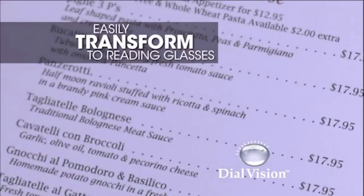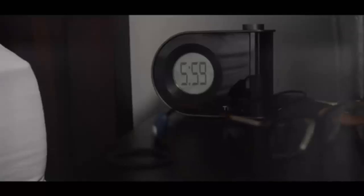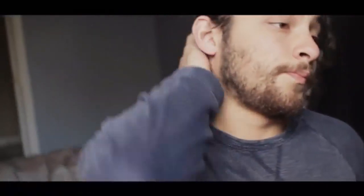Since they're fully adjustable, they're the one pair you can actually readjust to become reading glasses. Dial Vision transforms from glasses used for distance to reading glasses. It's like having two pairs of glasses in one. Dial Vision is made of the highest quality optical lenses.